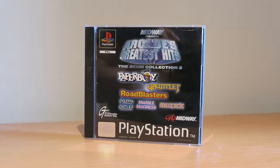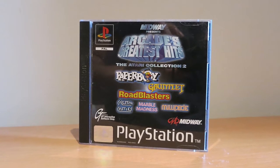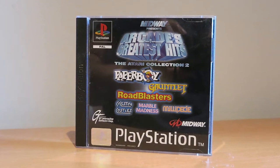Right, so am I going to show you one? I've left the prices on mine so I know what they are and what they cost. So this one is Midway Presents Arcade Greatest Hits - you've got 6 games on there: Gauntlet, Road Blasters, Marble Madness, Millipede and Crystal Caves. Some great arcade classics on there and it only cost me £4.